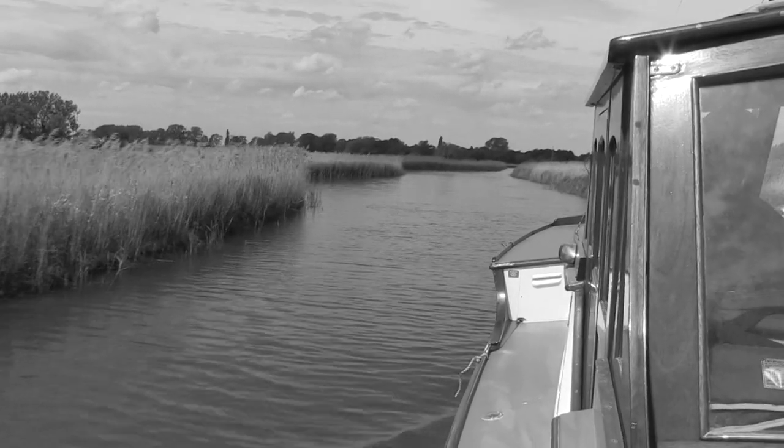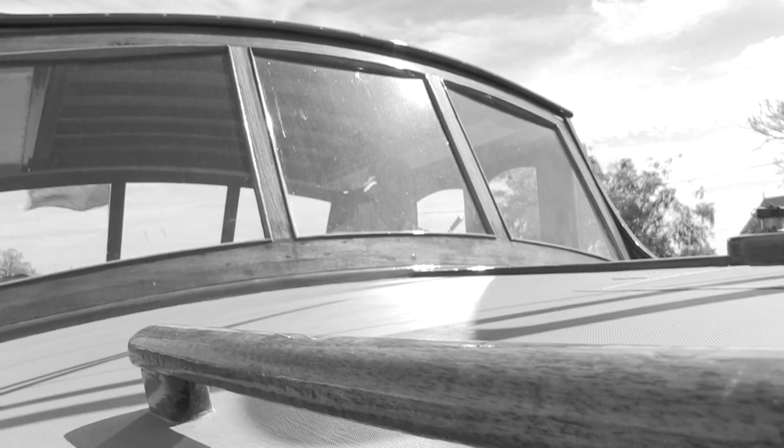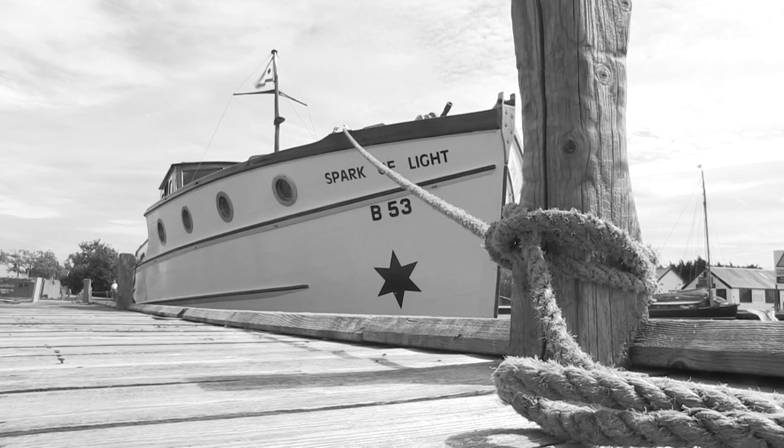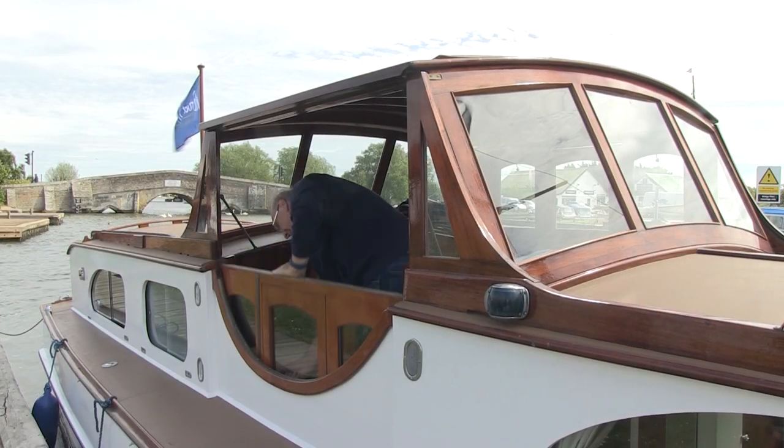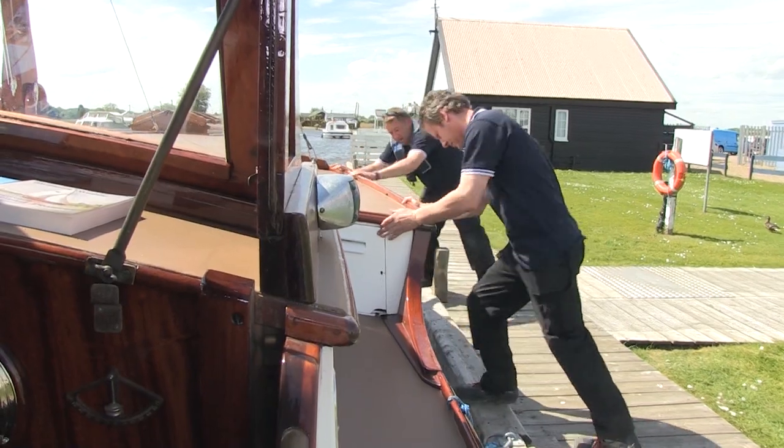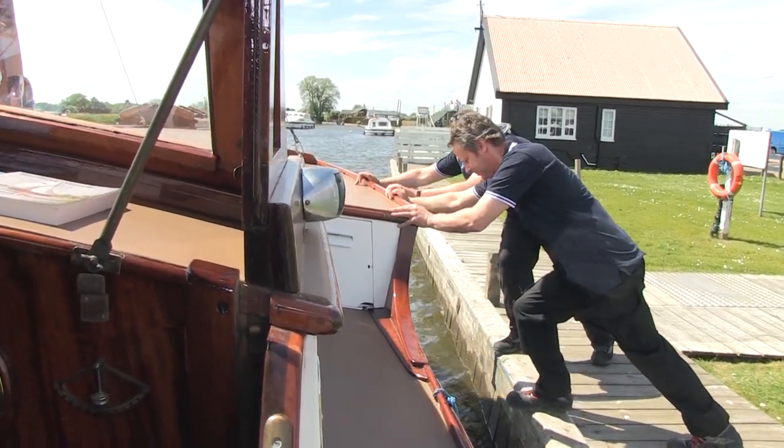A wooden boat for family holidays, built in 1926. But the spark of light is far from a distant memory. Ninety-one years after her maiden voyage, she's just made her grand return as the oldest hireboat on the Norfolk Broads.